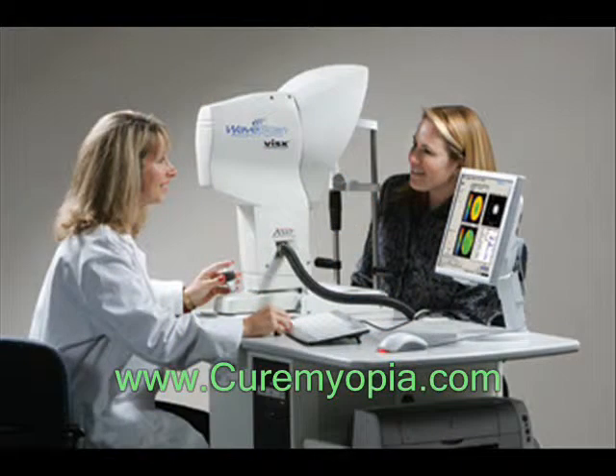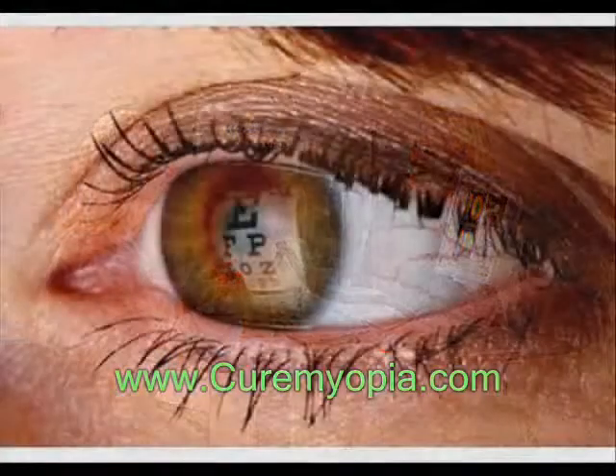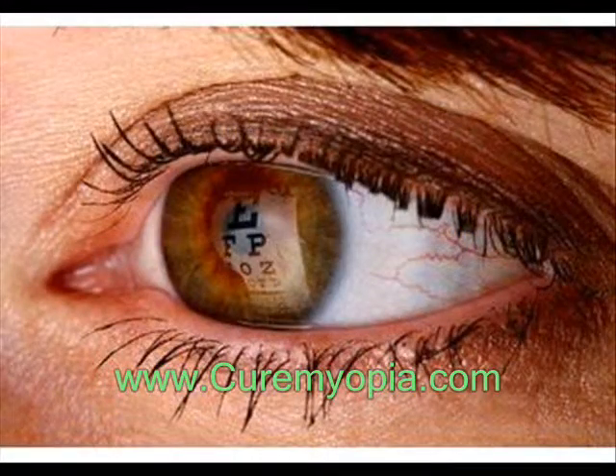If you notice any changes in your vision, visit your eye care professional for a comprehensive dilated eye examination.